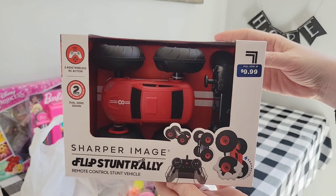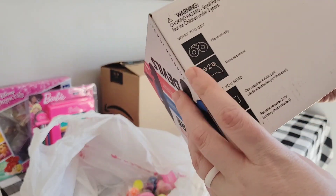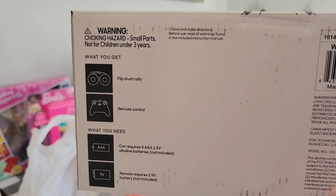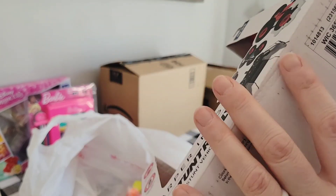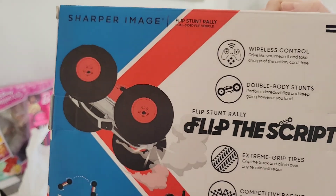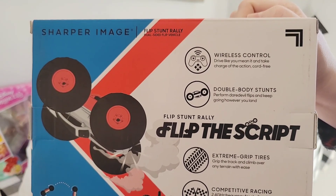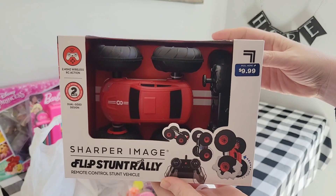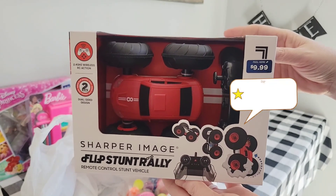Recently on our Instagram page, I asked other shoebox packers what items they were looking for. Overwhelmingly, it was boy wow items, so I have been on the hunt. When I saw this remote control car on sale for $4.99 at Walgreens, I grabbed a few. Be sure to check out the end of this video for our review and to see this car in action and to hear our thoughts.